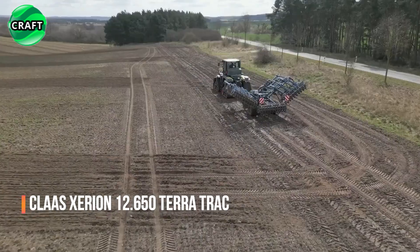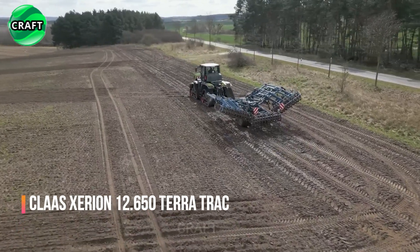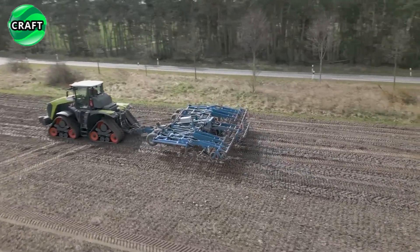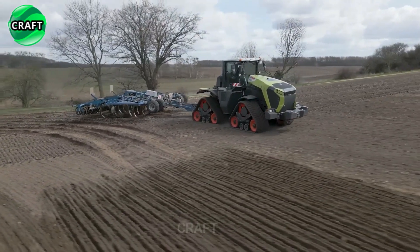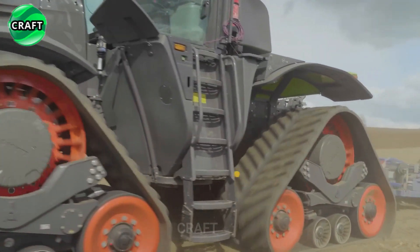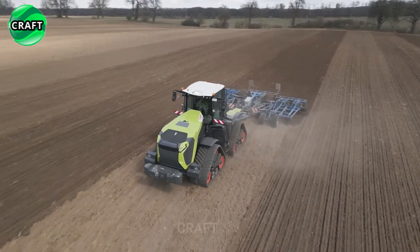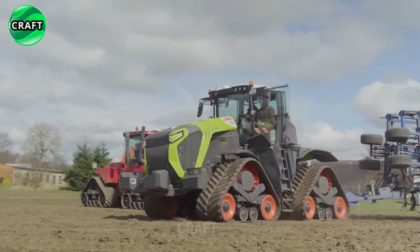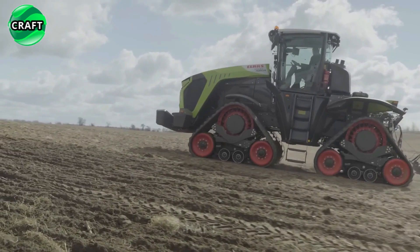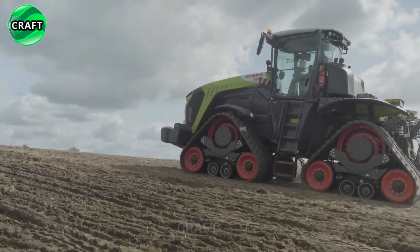The revolutionary Claas Xerion 12.650 TerraTrak provides farmers with a reliable and efficient solution for a wide range of agricultural tasks, helping to increase productivity and reduce operating costs. Equipped with the TerraTrak system consisting of four individually suspended tracks instead of traditional tires, this improves traction, reduces soil compaction and improves maneuverability, especially in soft and rough terrain.